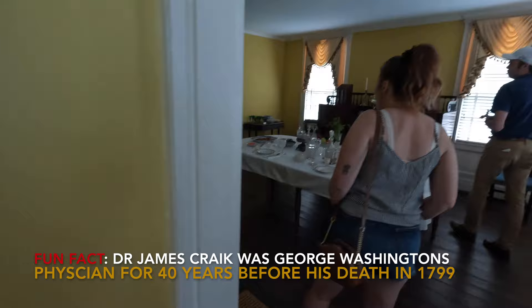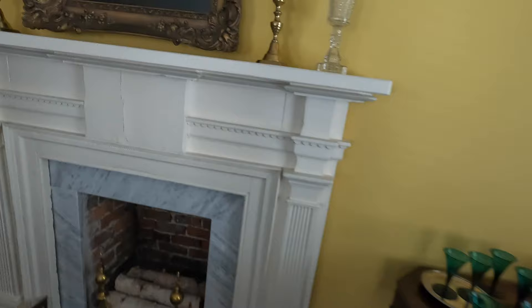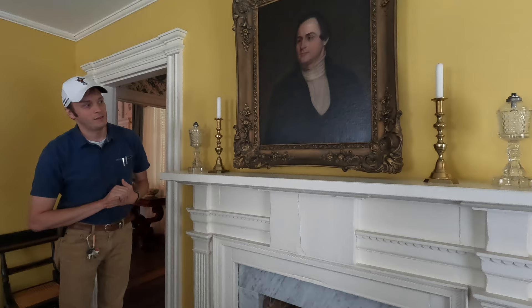Above the fireplace is a portrait of James Craike, and this would have been painted around 1836, giving us an idea of what he would have looked like while living in this home. Since we suspect it was painted in 1836, he'd still be an attorney here in this area, and recently we've been going through records trying to figure out more about the court cases that he was involved in, and we're finding out a lot of interesting information.